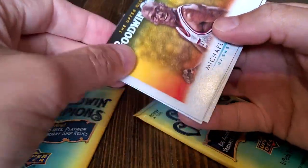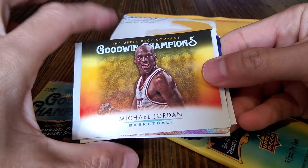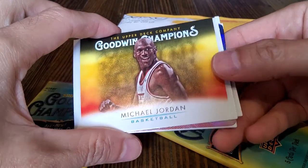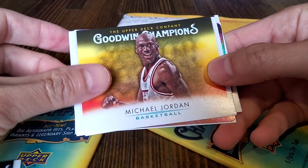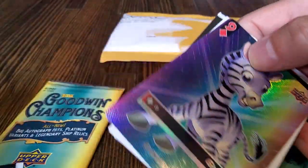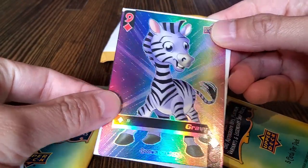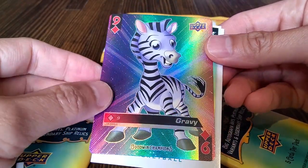Media personality — Michael Jordan himself. That's pretty nice, that's a pretty nice looking card. That's pretty sweet. If you had a bigger version of this, I'd definitely get a frame. And I'm gonna take one for the team and I'm getting a playing card. The zebra. Gravy. I hope the rest of this product is gravy.